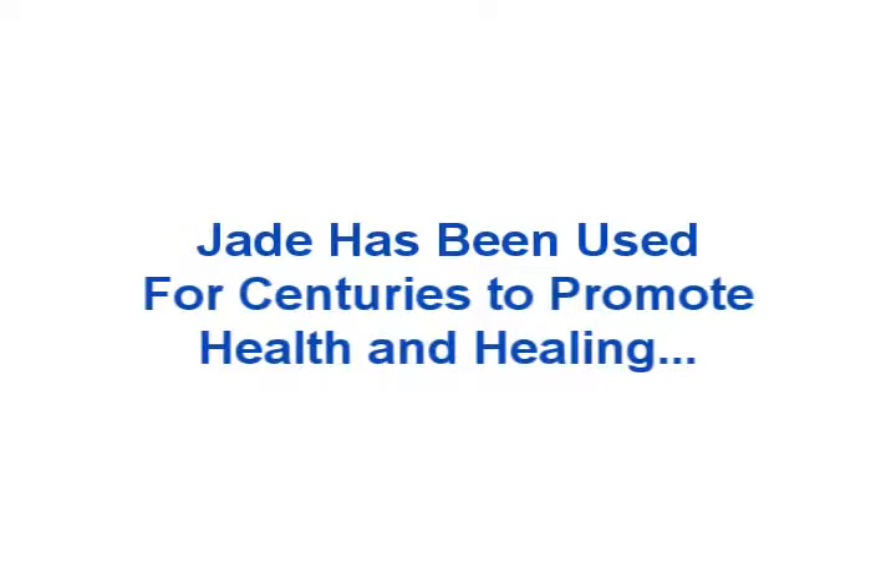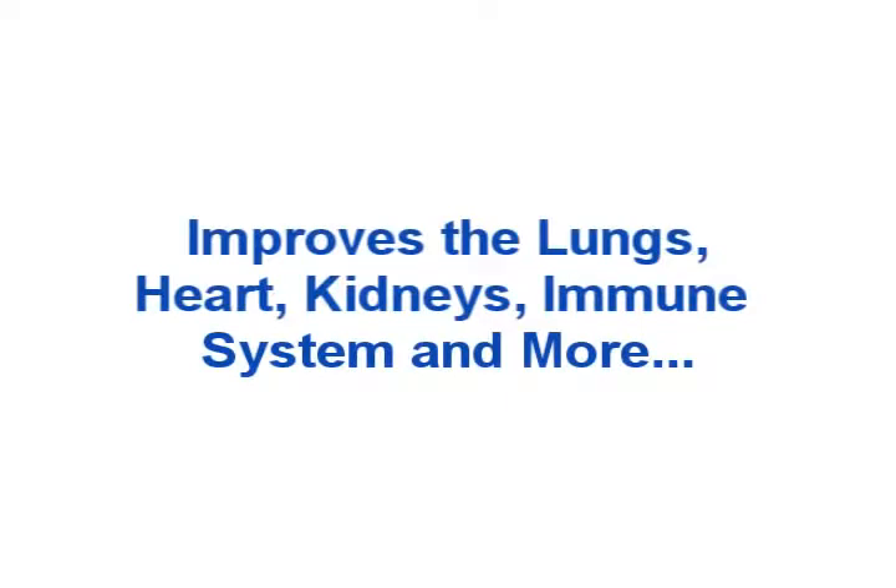In Eastern medicine, jade is believed to improve the lungs, heart, thymus, immunity, kidneys, and blood detoxification. It strengthens the body's filtration and cleansing systems, and helps remove toxins.